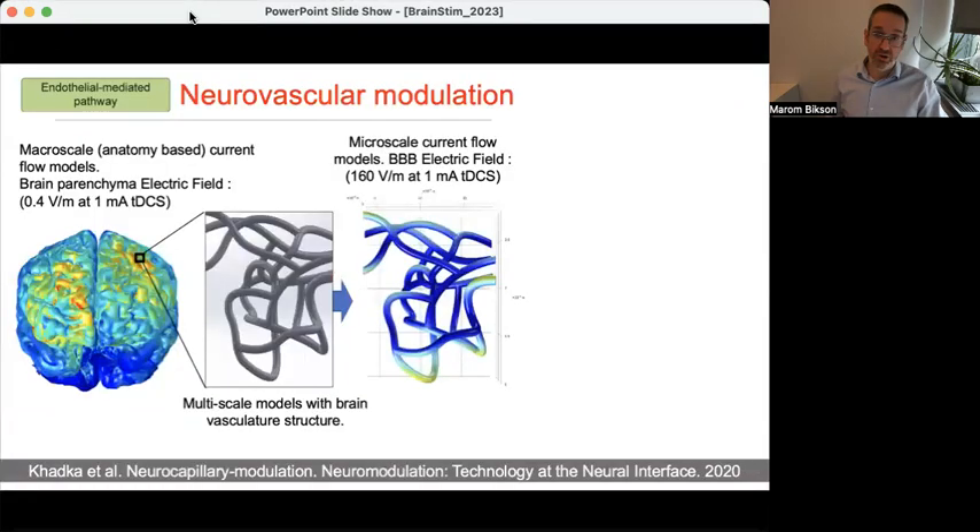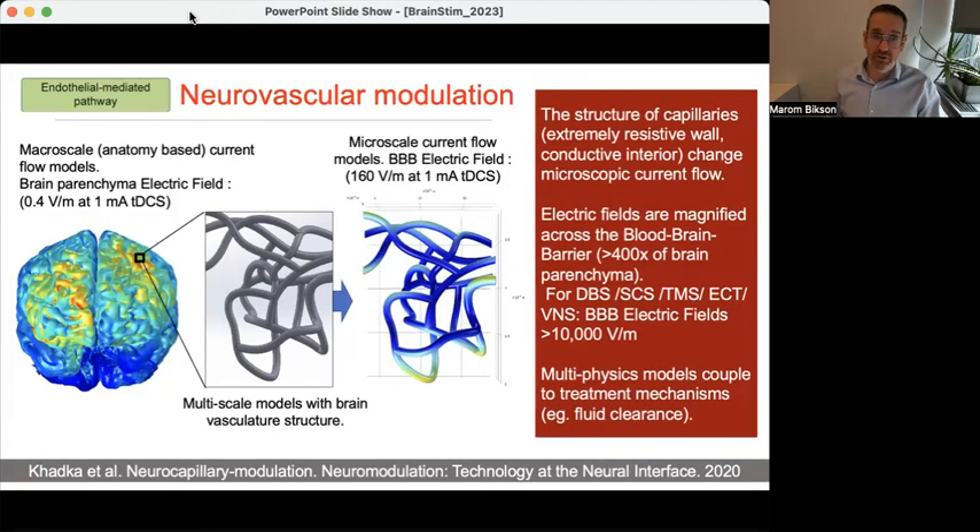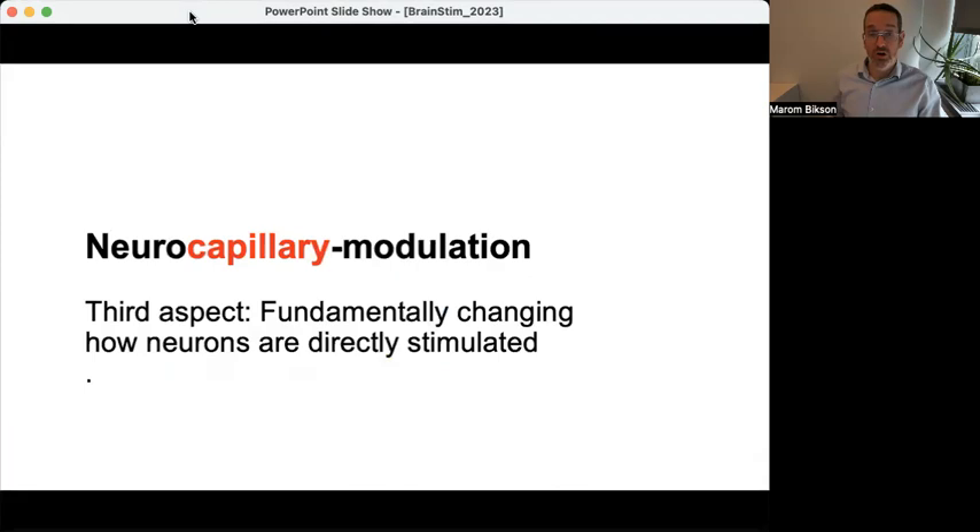Using computational models, we found that the blood-brain barrier acts as a powerful concentrator of electric field. For example, in TDCS, which produces less than one volt per meter around neurons, we get hundreds of volts per meter across the blood-brain barrier. That amplification factor applies across techniques: in DBS, TMS, and ECT, where you are already at about 100 or more volts per meter around neurons, you can exceed 10,000 volts per meter across the blood-brain barrier. This supports the idea that in some cases, the blood-brain barrier and vasculature are the locus of modulation.